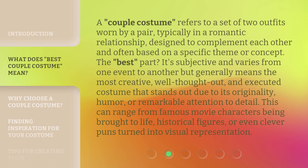A couple costume refers to a set of two outfits worn by a pair, typically in a romantic relationship, designed to complement each other and often based on a specific theme or concept. The best part? It's subjective and varies from one event to another, but generally means the most creative, well-thought-out, and executed costume that stands out due to its originality, humor, or remarkable attention to detail. This can range from famous movie characters being brought to life, historical figures, or even clever puns turned into visual representation.